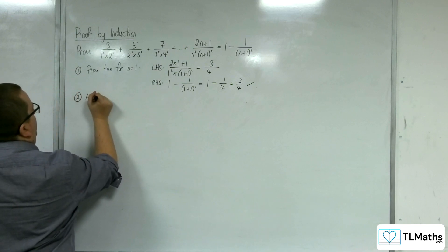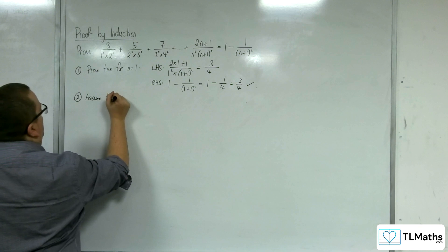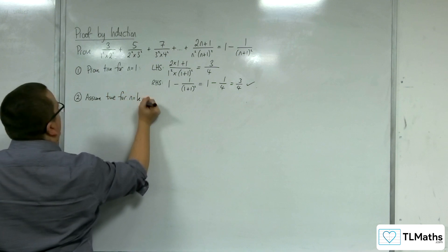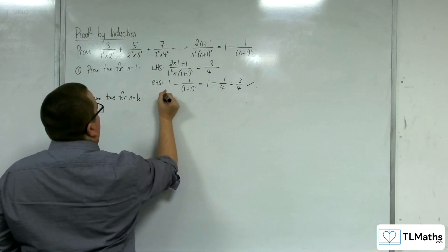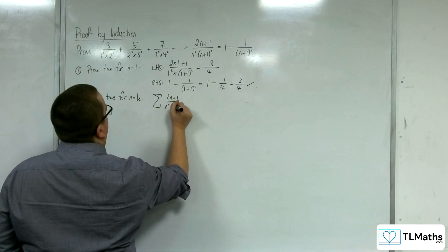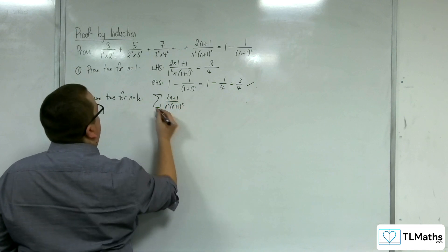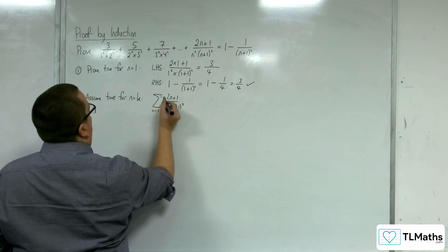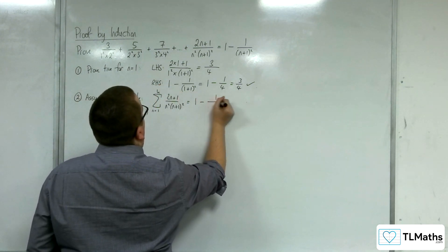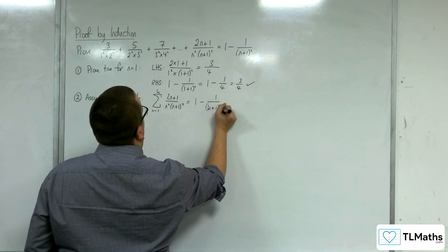Step 2: we assume that it's true for n equals k. So the summation of (2n plus 1) over n squared times (n plus 1) squared, from n equals 1 up to k, is equal to 1 minus 1 over (k plus 1) squared.